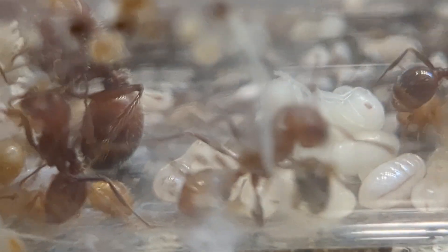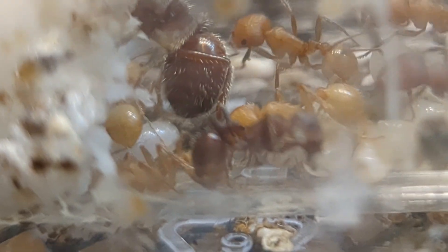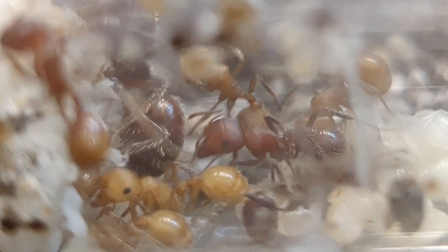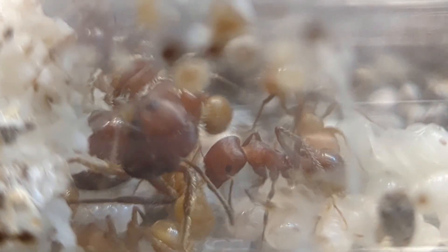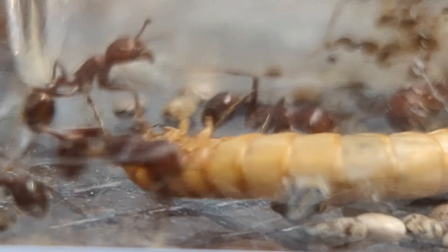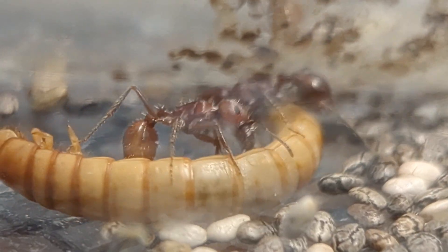So yes, Pogonomyrmex — a genus which I've had so much struggle with, so much annoyance with trying to keep, so much so that I kind of gave up on trying to keep this genus until, of course, I went to Arizona and caught some queens — is now one of my favorite genera in my collection.